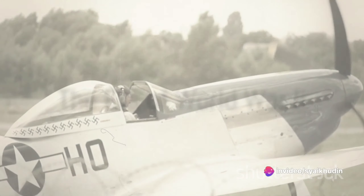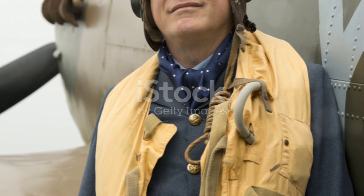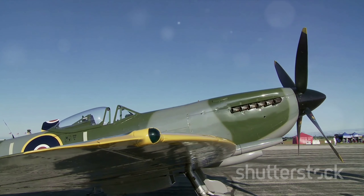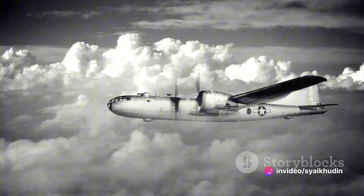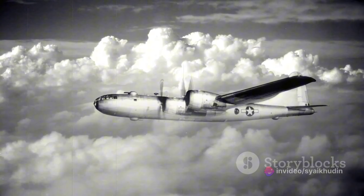Fast forward to World War II, and aircraft had become faster, deadlier, and more indispensable. The Supermarine Spitfire, capable of speeds up to 350 mph, epitomized the era's advances. Meanwhile, the Boeing B-29 Superfortress, a long-range heavy bomber, demonstrated the terrifying potential of strategic aerial bombardment.